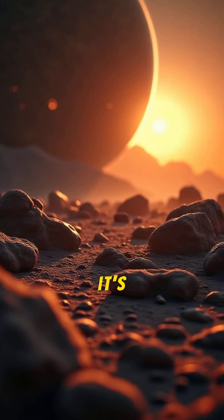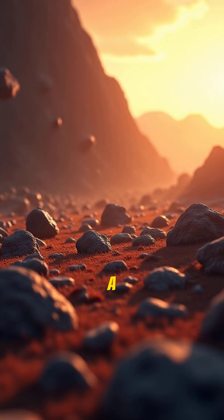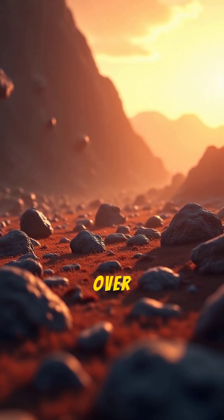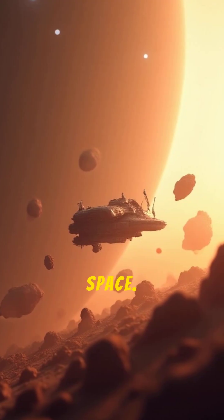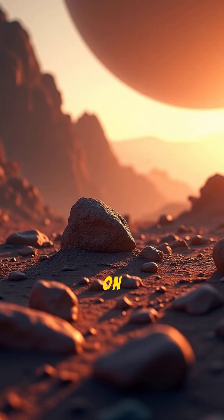Another interesting fact is that it's surprisingly empty. The asteroid belt is often depicted as a dense, crowded field. In reality, the asteroids are spread out over a vast volume of space. Spacecraft have flown through it many times without any issue.